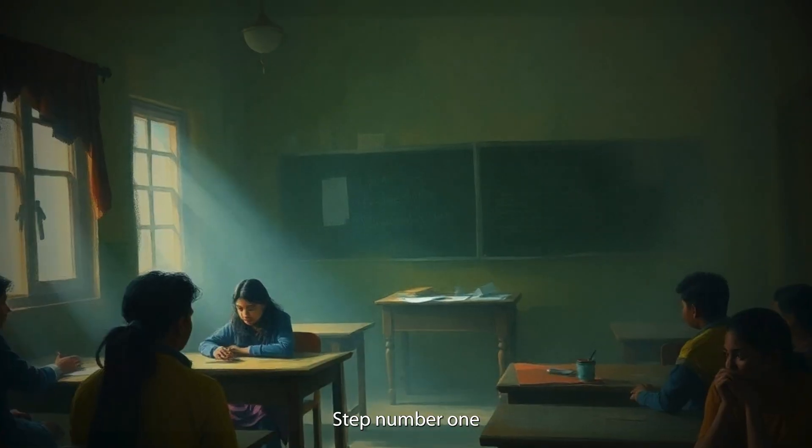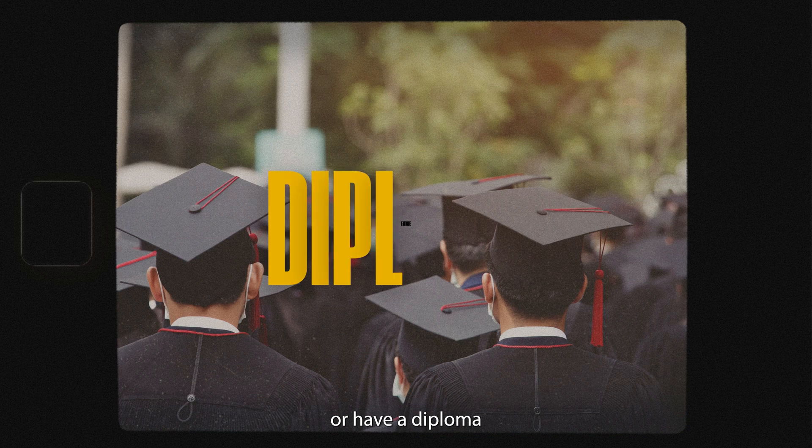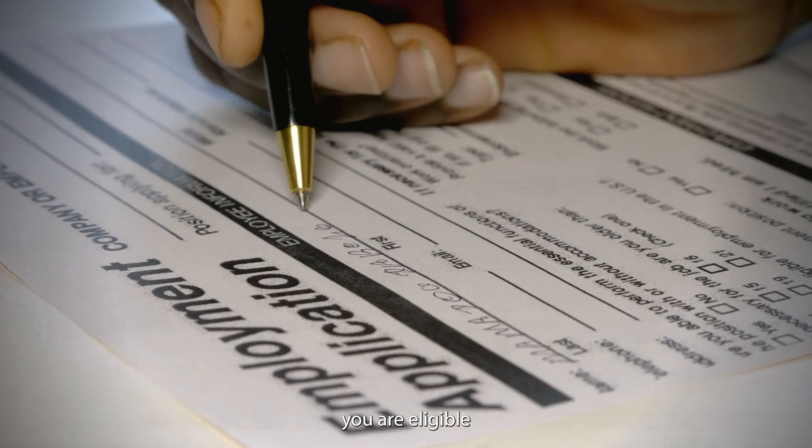Step number one: if you have completed your 12th with physics, chemistry, and maths, or have a diploma in engineering, you are eligible to apply.